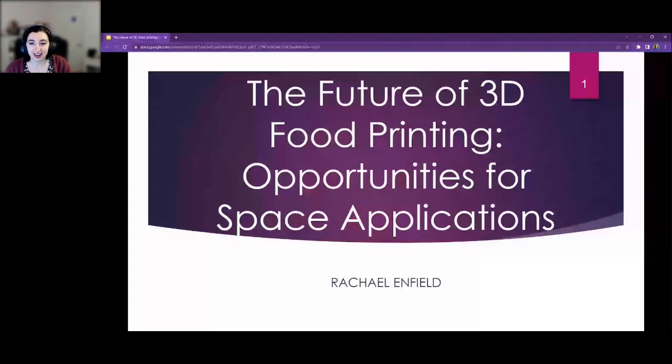My name is Rachel Enfield. I studied food science and computer science at UMass Amherst in Massachusetts. I work as the senior materials laboratory technician at Markforged, where I manage the lab, run experiments, and print parts. My passions include 3D printing food. If you're interested in learning more about anything I'm going to talk about, send me an email and I'll be happy to give you a copy of my paper.